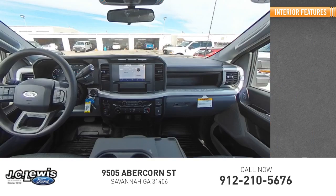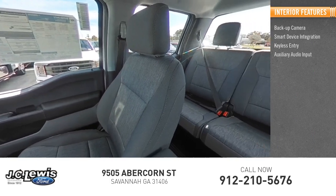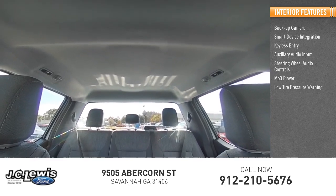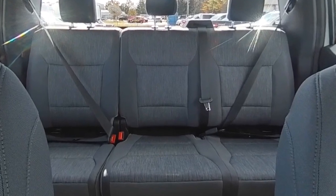Inside you'll find a backup camera, smart device integration, keyless entry, auxiliary audio input, steering wheel audio controls, MP3 player, low tire pressure warning, cruise control, and trip computer. This beauty is sure to make you the talk of the neighborhood.